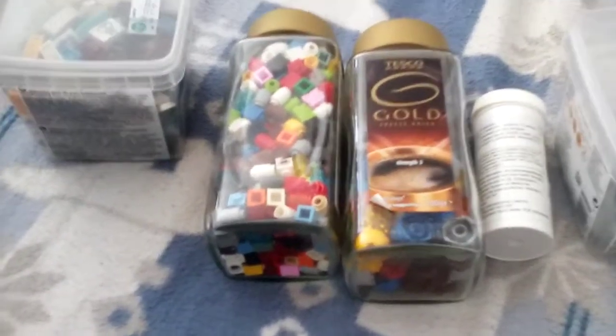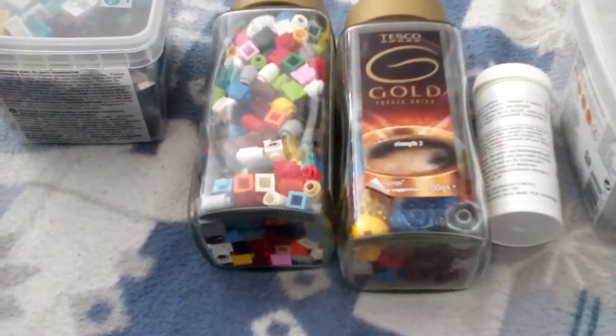Today I'm showing you some of the Lego that I've got in my drawers. I've still got some to show you in this drawer.